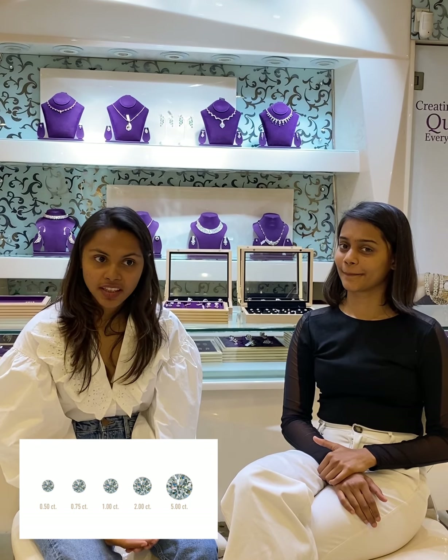Carat is nothing but the weight of the diamond — one carat is 0.20 grams. However, two diamonds of the same carat weight can be valued very differently. For example, with two diamonds of the same carat weight of one carat each, diamond A is 60,000 and diamond B is 55,000. The difference in price can be because of the cut, clarity, and color.